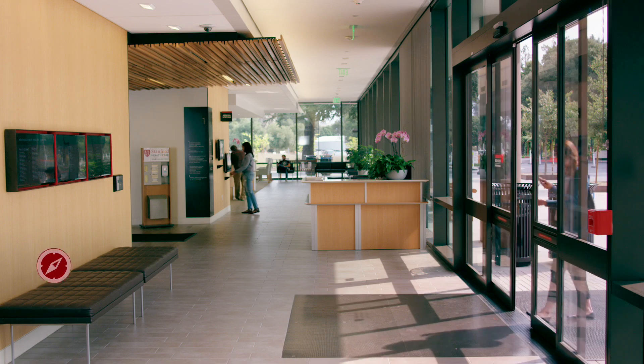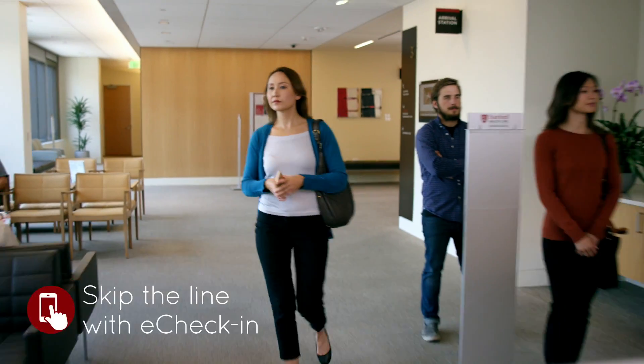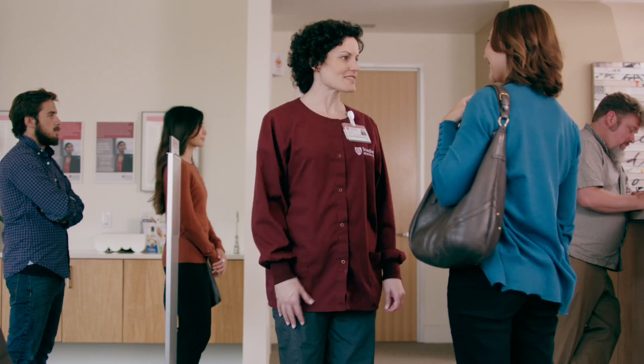With in-building location awareness, My Health knows when I've reached the clinic, and it offers personalized, step-by-step directions to get exactly where I need to go. I skip the line because My Health checks me in automatically and notifies my care team when I arrive.